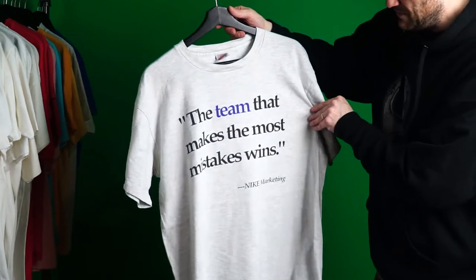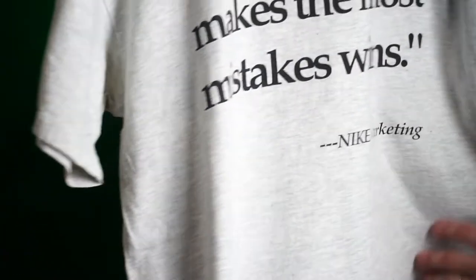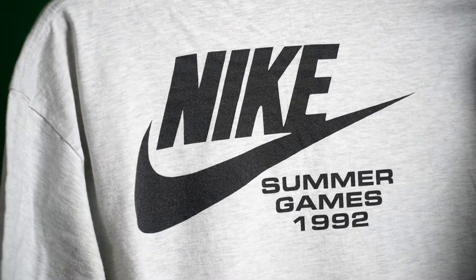'The Team That Makes the Most Mistakes Wins' — Nike Marketing. Really cool funny wordplay. Heather Gray shirt, Summer Games 1992.